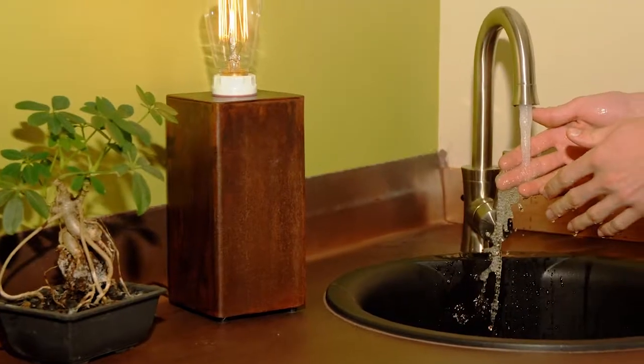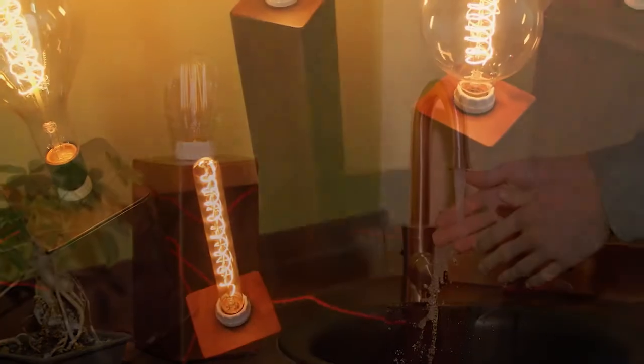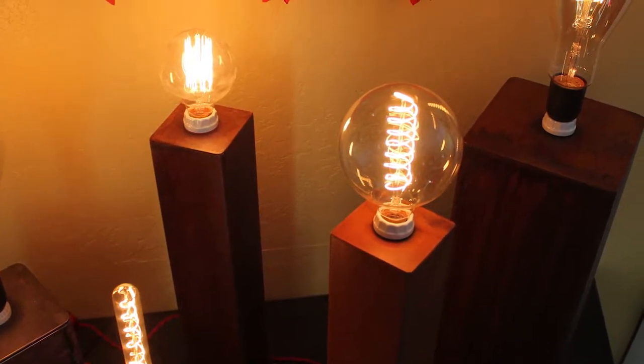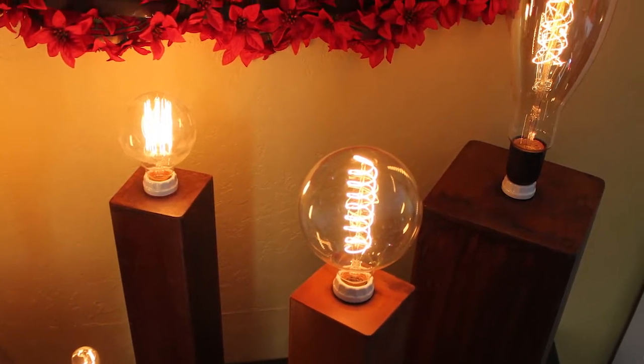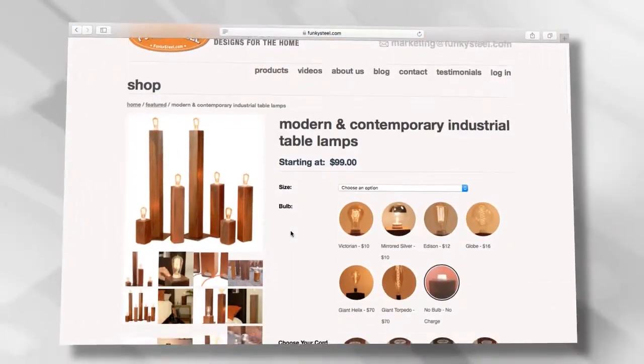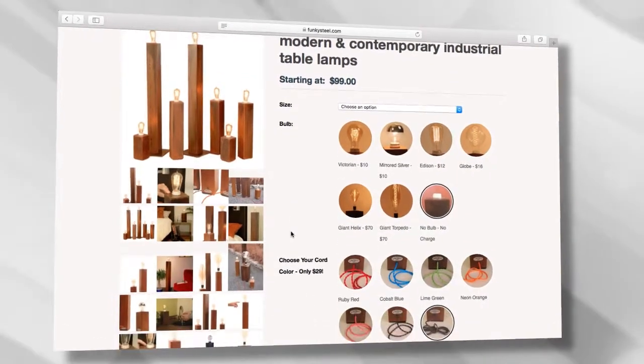Build your custom lamp today at FunkySteel.com. Each lamp is made to order and makes the perfect gift for that hard to shop for person who has everything. See these great lamps and browse all our modern furniture and stylish decor at FunkySteel.com.